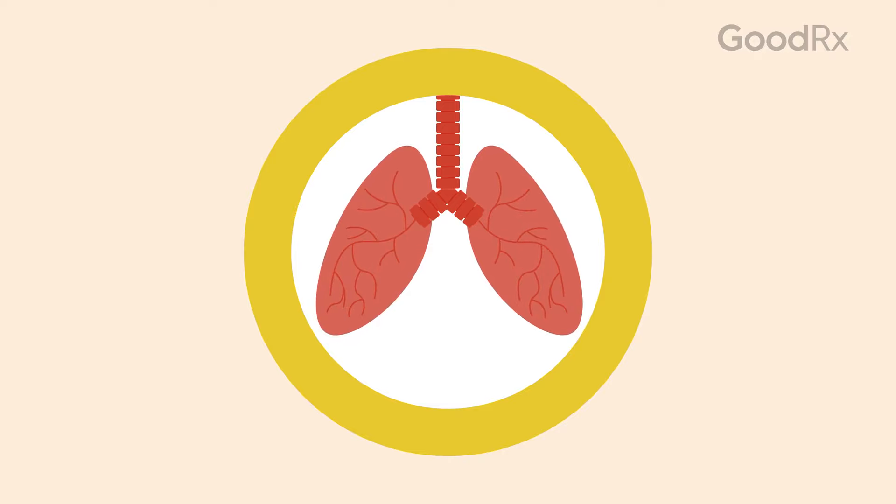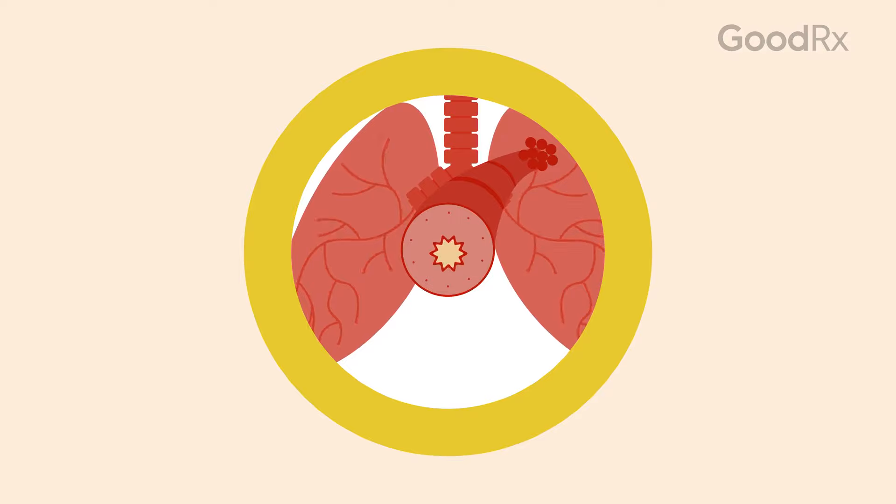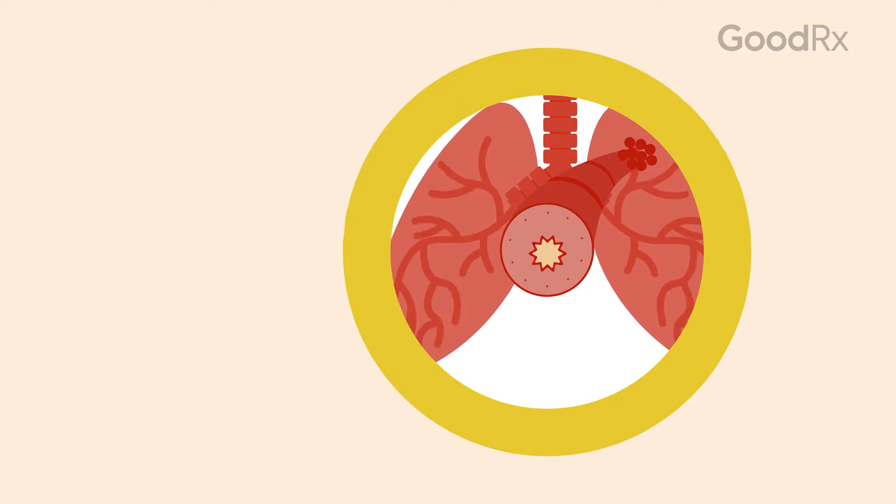Asthma attacks are linked to inflammation in the airways. Inflammation causes general swelling, and that swelling narrows your airways. This leads to symptoms like wheezing and chest tightness.